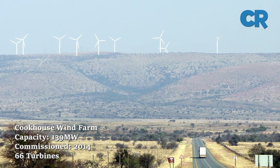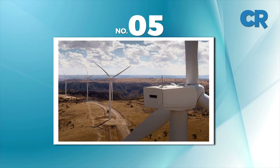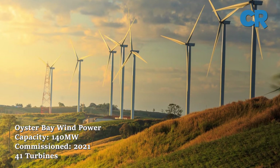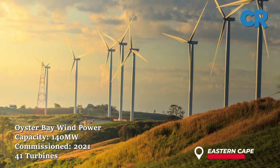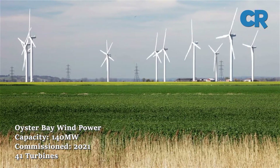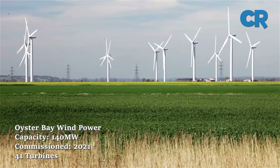Number five is Oyster Bay Wind Power. The Oyster Bay Wind Power project is situated in Oyster Bay in the Eastern Cape Province. This is an operational 140 megawatt wind power facility. The facility has 41 turbines and was commissioned in July 2021.